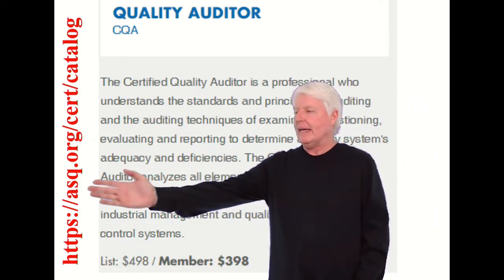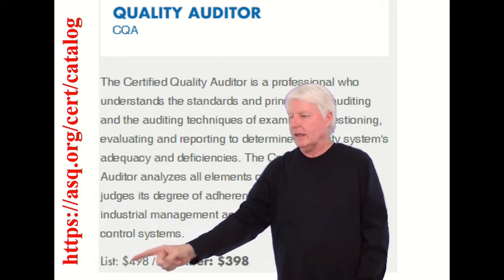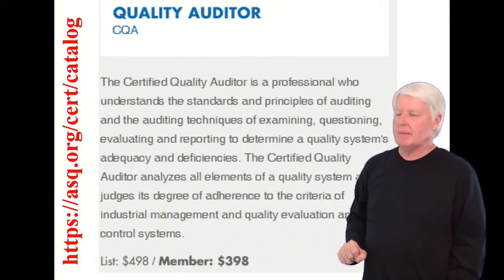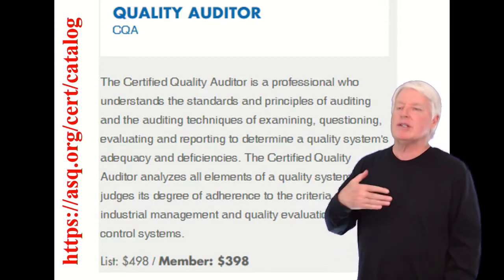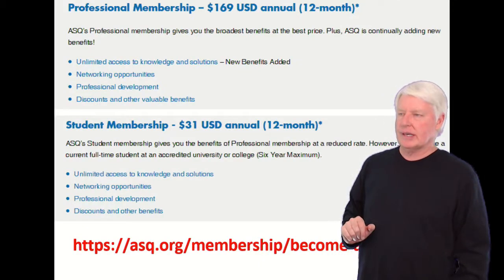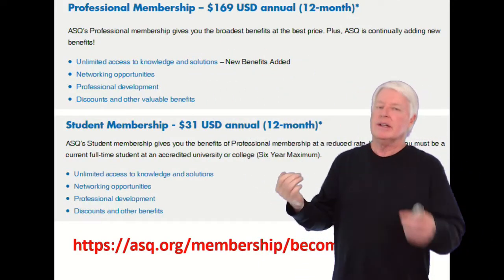I went to ASQ's website and looked this up — there's the link right there. If you're not a member it costs $498; if you're a member it costs $398. I'm going to go through the more common scenario: most students join ASQ and then take the exam. It costs $169 to join ASQ.